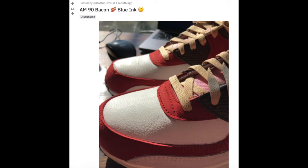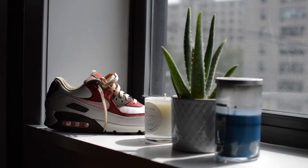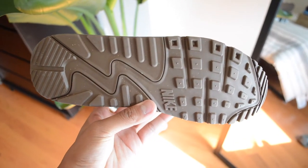Back to the sneaker — there's a white midsole with brown paint at the air unit, and inside that air unit is a pink colored airbag. The outsole has a brown color and that traditional Air Max 90 waffle-like traction pattern.